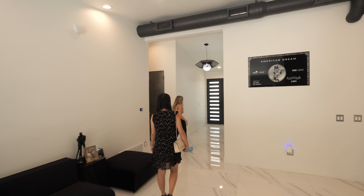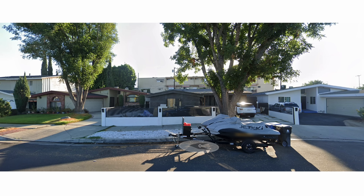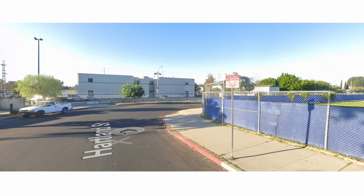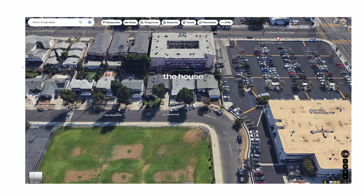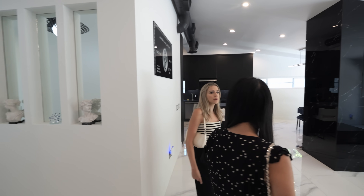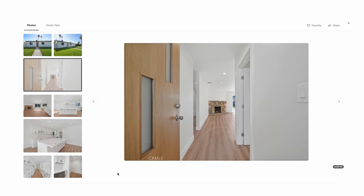This house was not my personal style, and it was also in a pretty weird location — right next to a middle school, a warehouse building, and an apartment building. Not really a neighborhood feel, so those were really the cons. But I will say it's pretty well done and I bet somebody will love it.